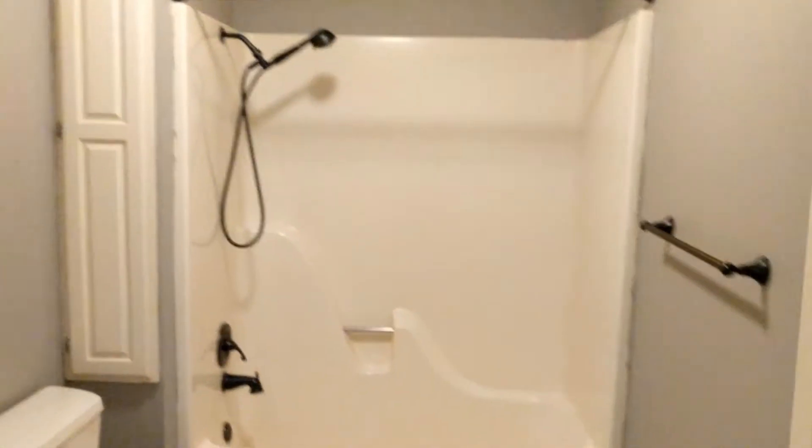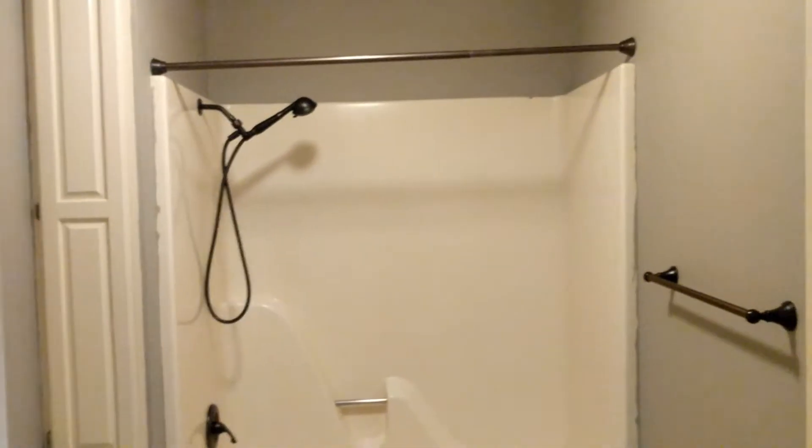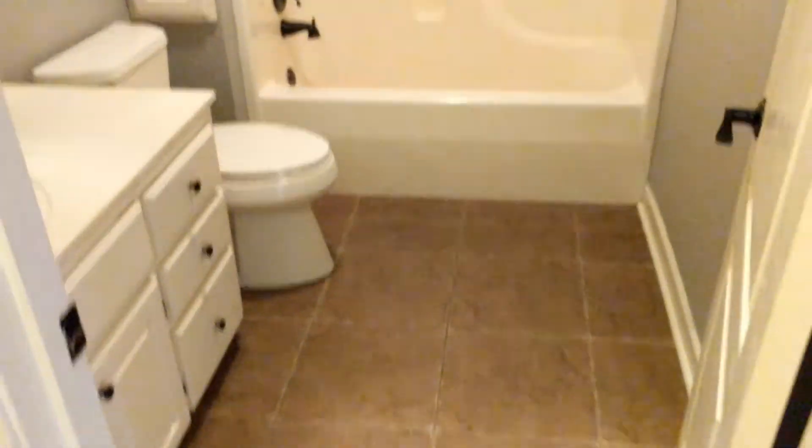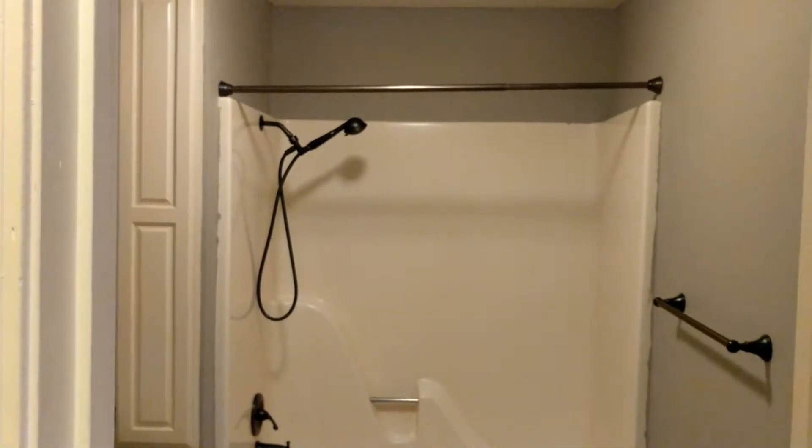Bathroom number one — I'm not going all the way inside because there's a mirror and I don't want you guys to see my face on camera. Anyway, the bathroom is pretty nice, updated recently, with a nice shower.